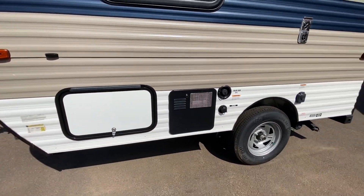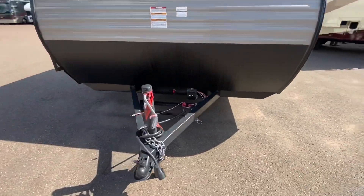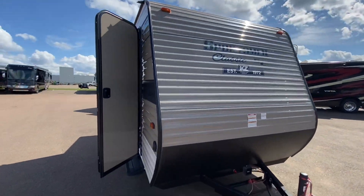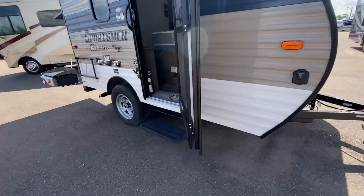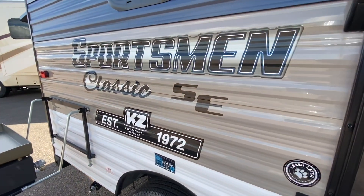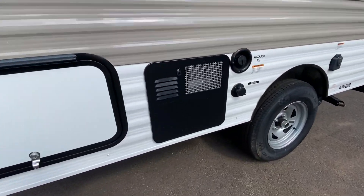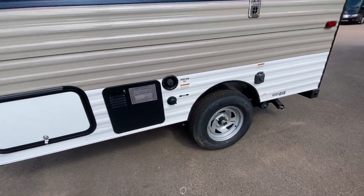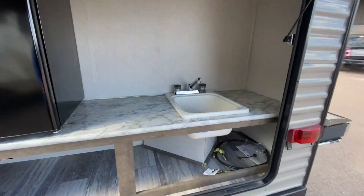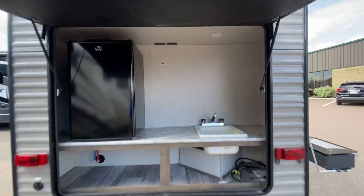There's a 30 amp connection. Storage. The propane comes with, battery comes with. Nice and light — I like it. Come see for yourself at Pine Acres RV in Moncton. Oh, I forgot to point this out — there's your hot water tank, and you can put an attachment here and you've got yourself an outside shower. Love it.